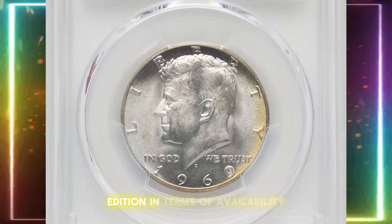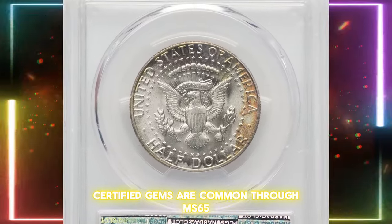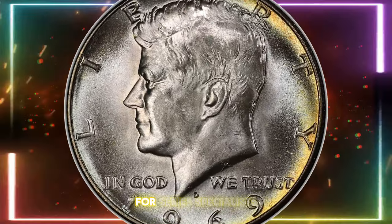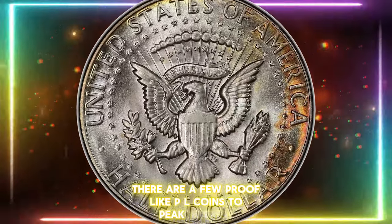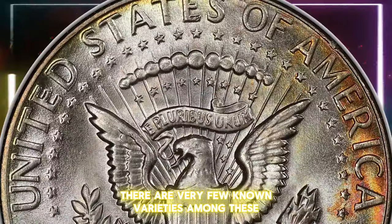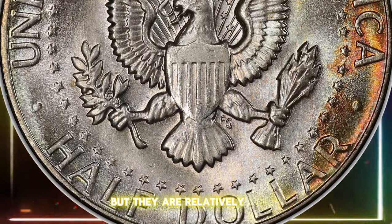The 1969-D half dollar is almost a mirror image of the 1968-D edition in terms of availability. Certified gems are common through MS65, with enough MS66 examples to satisfy most advanced collectors. For series specialists, there are a few proof-like PL coins to pique interest. Despite the large mintage and numerous dies required, there are very few known varieties. Among these, double-die reverses are the most common, but they are relatively minor.